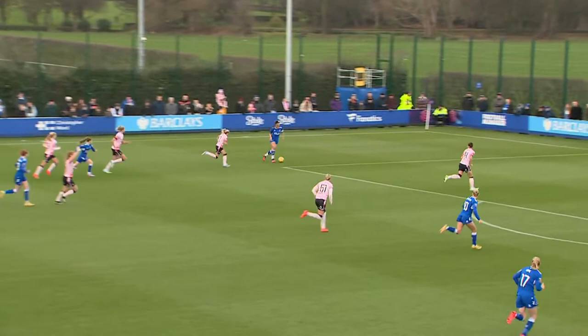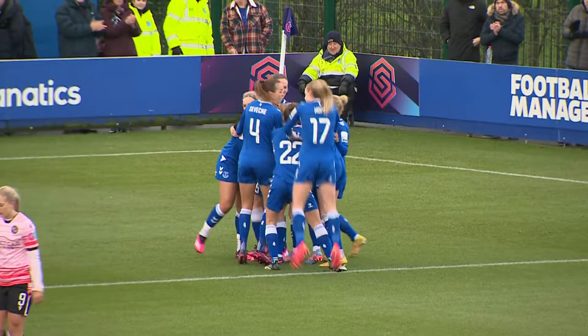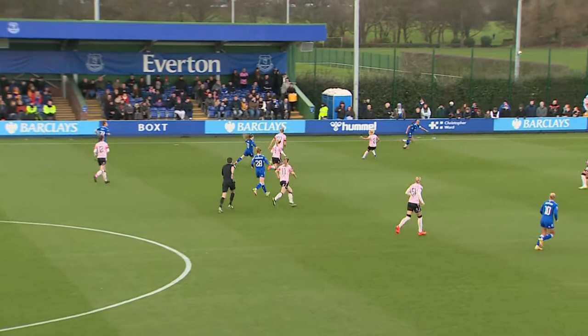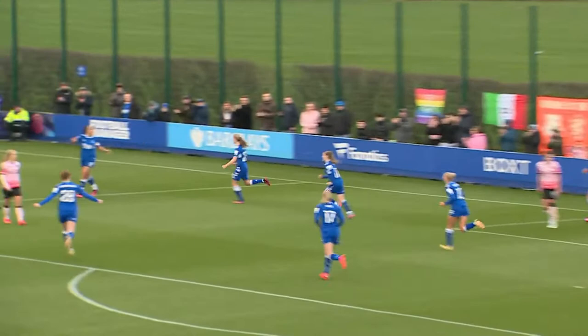Parks and George coming forward for Everton, gets the cross and it's a good one — and it's a goal! Good attacking play from Everton. Katia Sonis, her second goal in two Barclays Super League games. It was all about the build-up play from Everton down the left-hand side, a move started by Jessica Parks as Gabby George took a glimpse up, knew where her teammate was, and executed the cross perfectly.